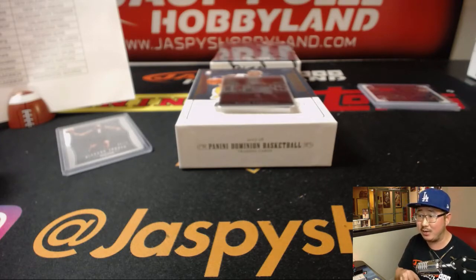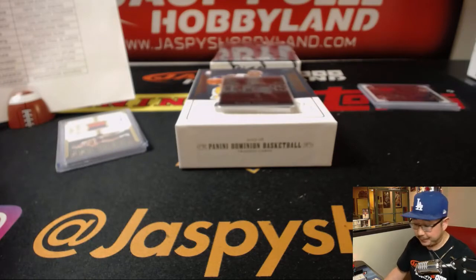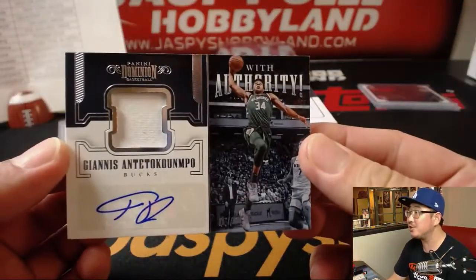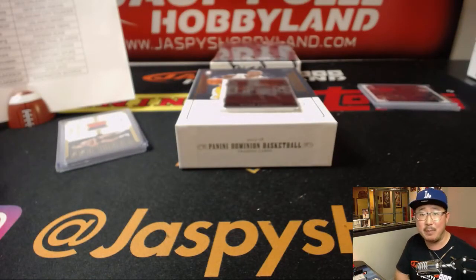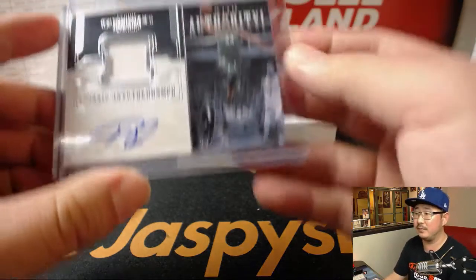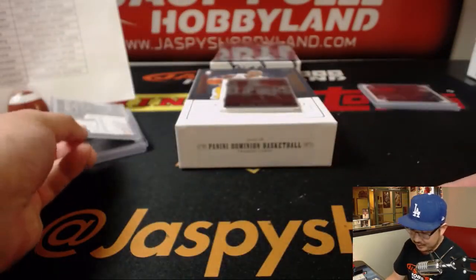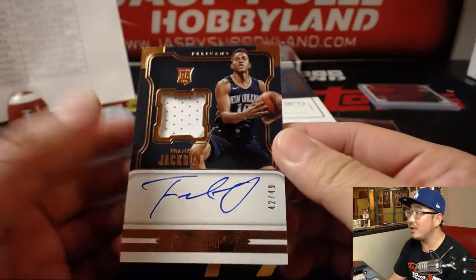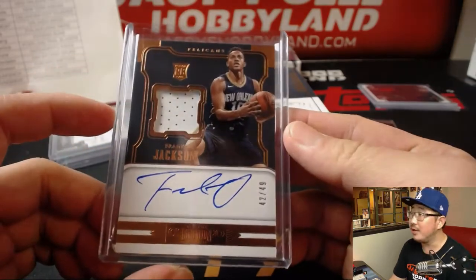Chris CJE asking what is left to break tonight — so many things. Go to jaspeyshobbyland.com, a lot of things that are close to filling, and a lot of things I could use some help to break tonight. So that goes to Joe, and Giannis Antetokounmpo with authority. Jersey and auto — that goes to James and the Bucks. That's 6 out of 15 on that one. And the last one here is for the Pelicans: Frank Jackson, 42 out of 49. Nice stuff from Panini. That goes to the Pelicans — that'll be for Ricky Buffalo with the Pelicans.